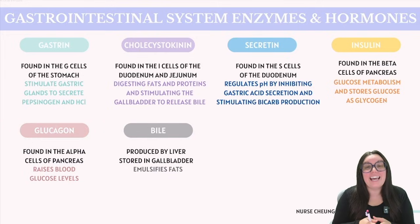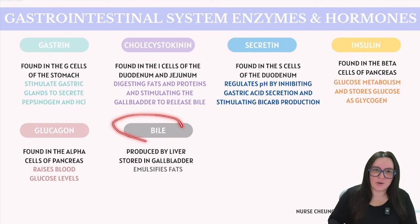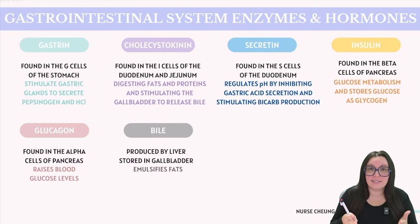Then we have glucagon, found in the alpha cells of our pancreas. Glucagon does the complete opposite of insulin — it works to raise our blood glucose levels. It does this by stimulating the liver to break down stored glycogen into glucose, which is then released into our bloodstream. This hormone is essential for maintaining fuel balance and is especially active between meals and during exercise. Lastly, we have bile, produced by our liver and stored in our gallbladder. Bile itself does not break down substances, but it emulsifies fats, making them more accessible to the digestive enzymes that digest lipids. This action is crucial for the efficient digestion and absorption of fatty substances in the small intestine.